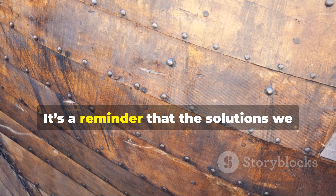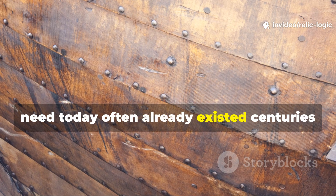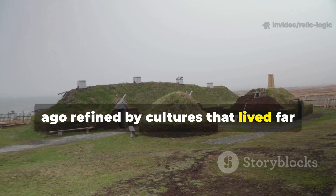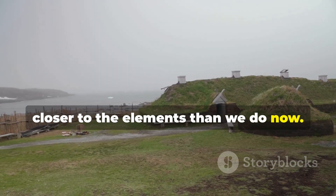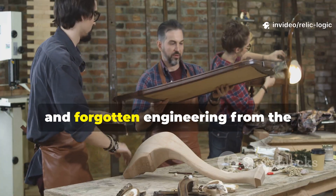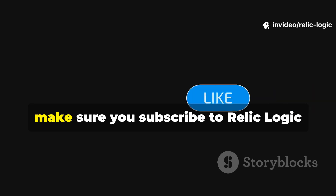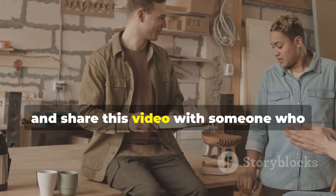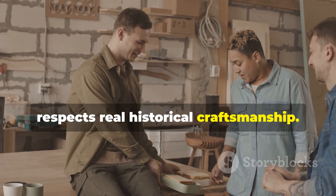It's a reminder that the solutions we need today often already existed centuries ago, refined by cultures that lived far closer to the elements than we do now. If you want more deep research, practical demonstrations and forgotten engineering from the ancient and medieval world, make sure you subscribe to Relic Logic and share this video with someone who respects real historical craftsmanship.